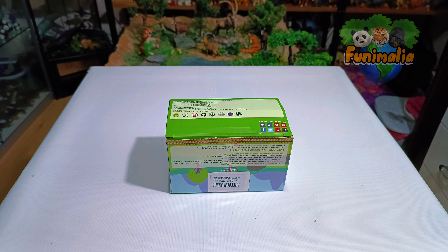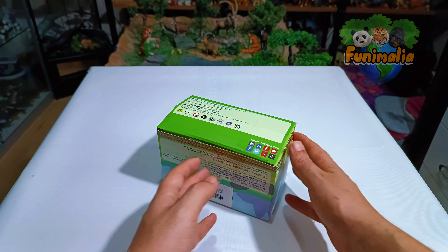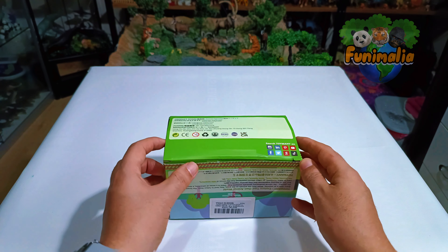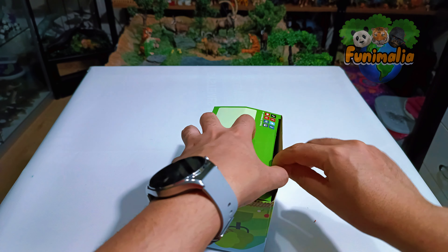Interestingly, the majority of their products are considered bootlegs or copies of other brand sculpts with minor alterations like paint schemes. However, in early 2023 they started showcasing what seemed to be unique sculpts, like the set I've got for you today. It's a first from me, and if you have any additional info on this brand, feel free to share.